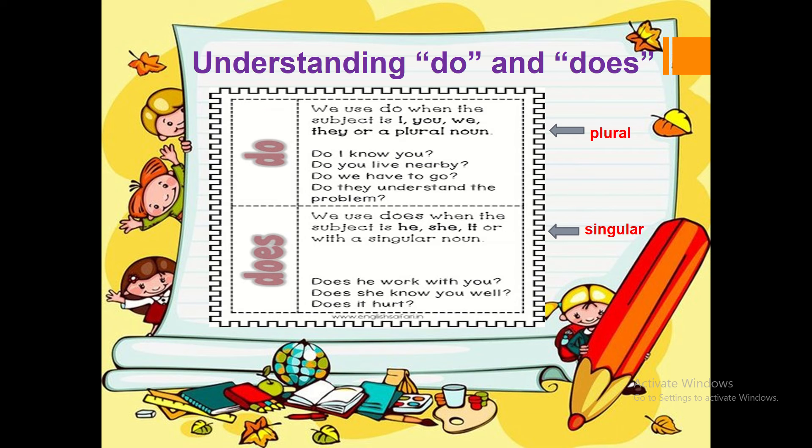Does. We use does when the subject is he, she, it, or with a singular noun. Singular means one. Let's have a look at some examples: Does he work with you? Does she know you well? Does it hurt?